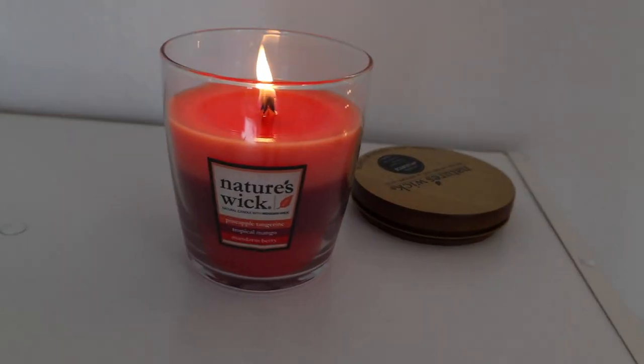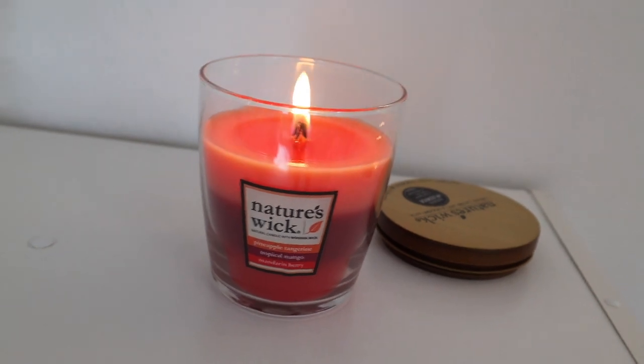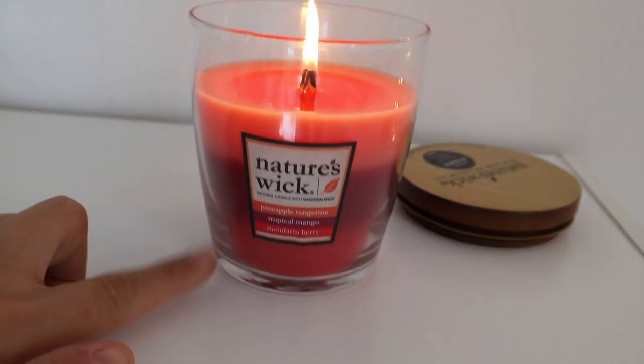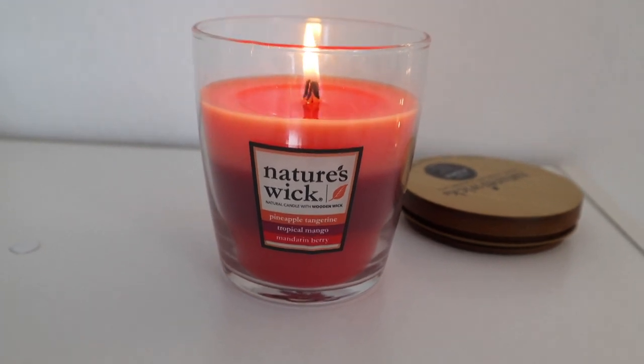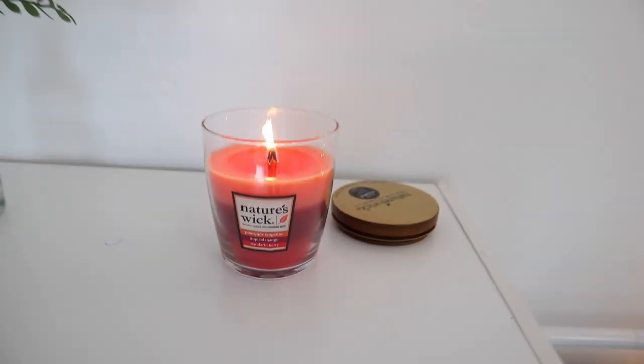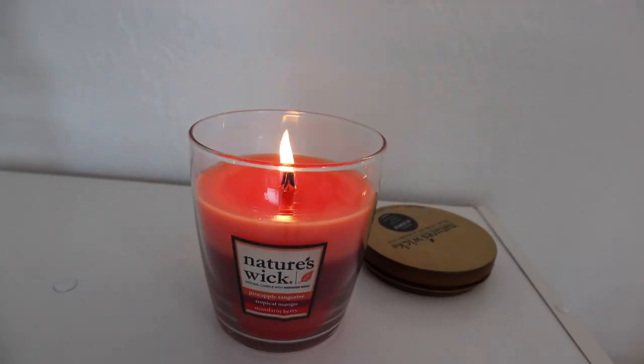I'm burning my Nature's Wick candle and it is the most peaceful thing in the world - it smells amazing. It has three different scents as it burns: right now we're on pineapple tangerine, then it'll be tropical mango, and then mandarin berry. It seriously makes my whole room smell so good, and it's like a woodwick so it sounds like a little fire.